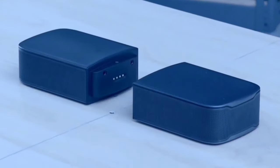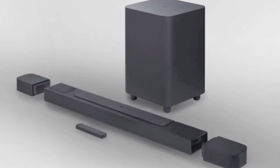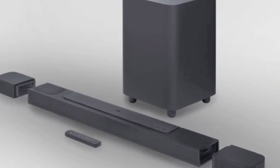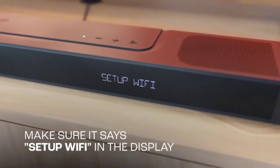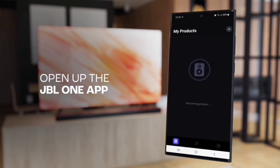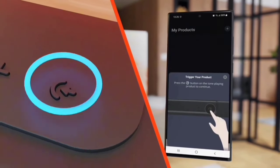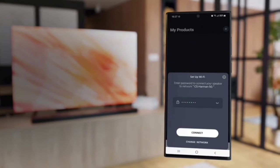Power matters, and the JBL Bar 1000 doesn't disappoint. With an impressive 880 watts of total system power, this soundbar transforms your movies, music, and games into immersive sound experiences — you'll feel like you're right in the middle of the action every time. The 10-inch wireless subwoofer delivers thrilling, precise bass that brings excitement to your action movies and emotion to your music, making everything feel more dynamic and engaging.